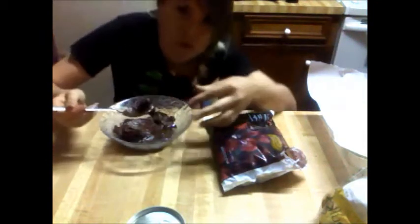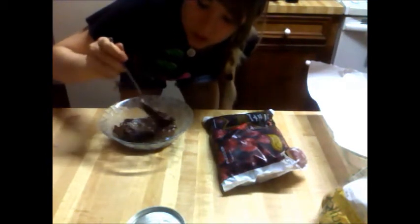And it doesn't have to look — Fuck! I'm sorry, the chocolate was really hot. God damn it. Well, you just keep dunking these and then you put them in the freezer.